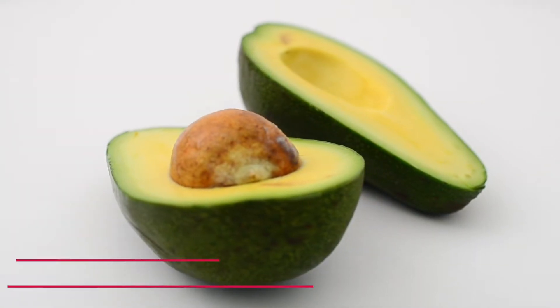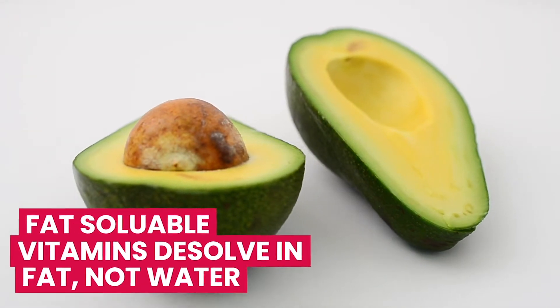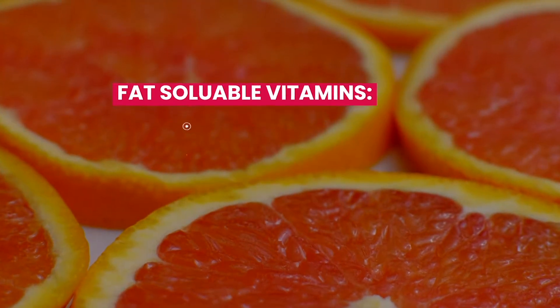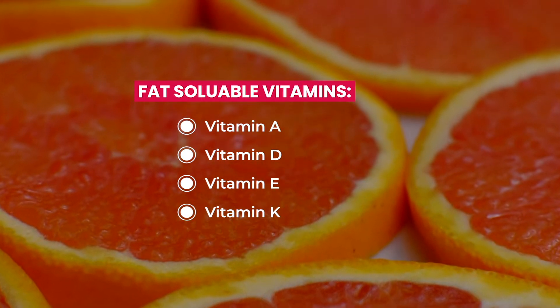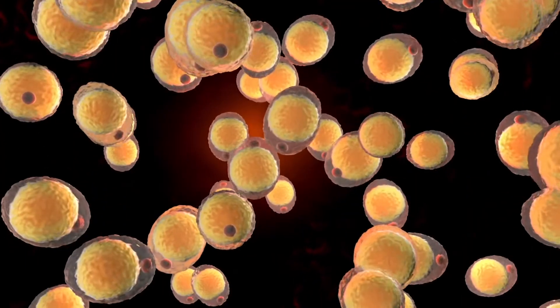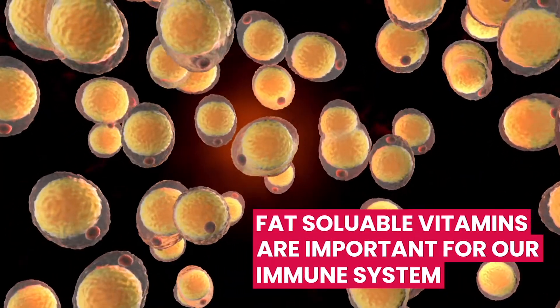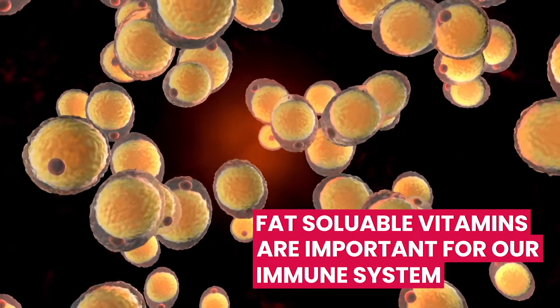Unlike water-soluble vitamins, fat-soluble vitamins dissolve in fat, not water. These include vitamins A, D, E, and K. Once you get them, they can stay in your body for later use. They are important for our health and immune system support. They also help your body to heal from injury.